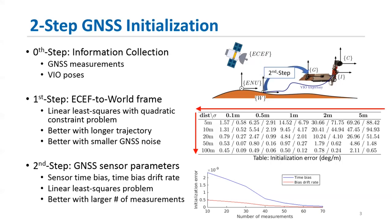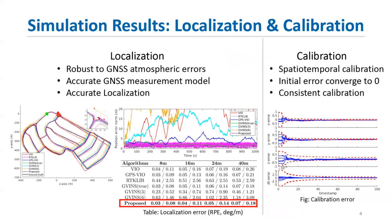After frame initialization, we move on to recover GNSS sensor parameters, which include GNSS sensor time bias and its drift rate. We recover them by solving a linear least squares problem, which shows better accuracy with a larger number of measurements collected. All these processes are linear without iteration, so they can be done very quickly and efficiently. Our simulation results show that the proposed method is robust to atmospheric errors and is able to perform accurate localization compared to state-of-the-art methods. The proposed method also performs online calibration of spatial-temporal parameters between the GNSS sensor and the system, with results showing consistent calibration converging all initial errors to zero.